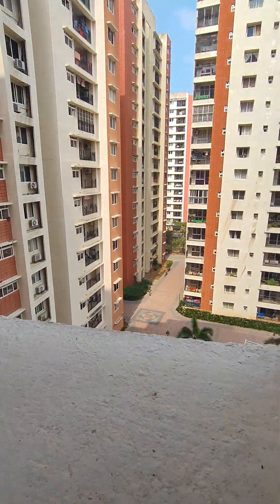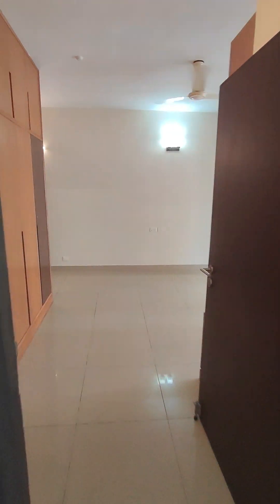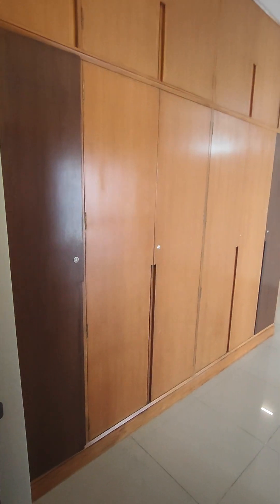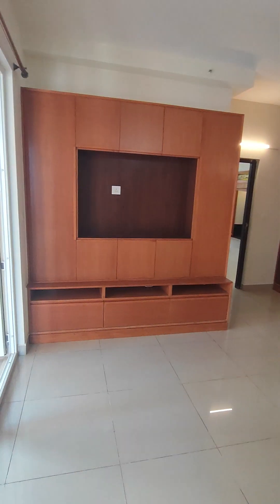There's a Blue Star AC and you get to see the swimming pool view from here. Come let's see the master bedroom. They have changed the flooring of the living room — this was not originally given by the builder. There you go: a huge wardrobe in the master bedroom, more storage, a big TV console with lots of storage, and a Blue Star AC.